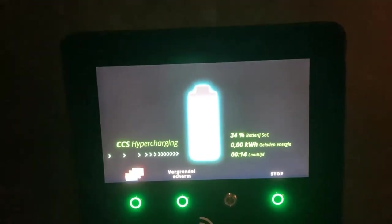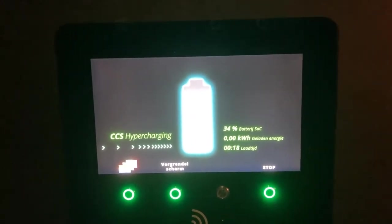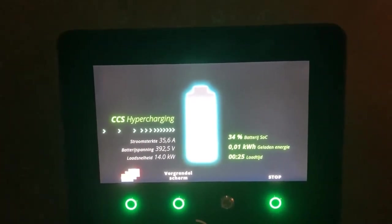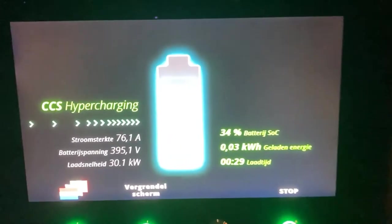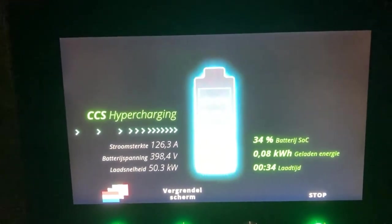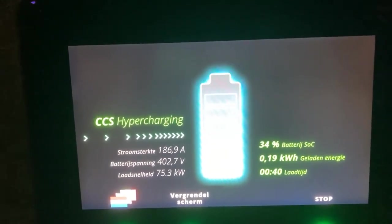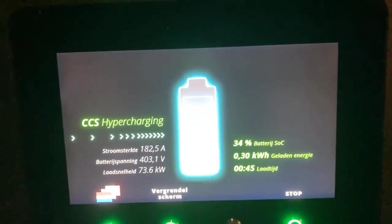34% — what will be the charging rate? Curious. 22 seconds to start, more or less. 400 volts, 150 amps, 170 amps, 190 amps — no, not 190 amps right now.